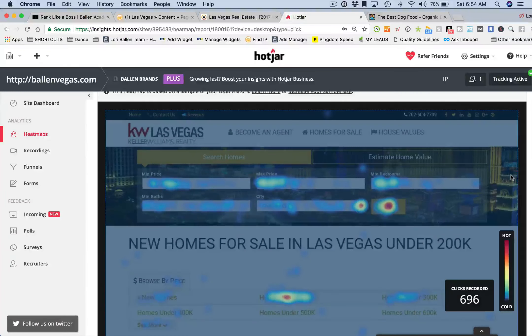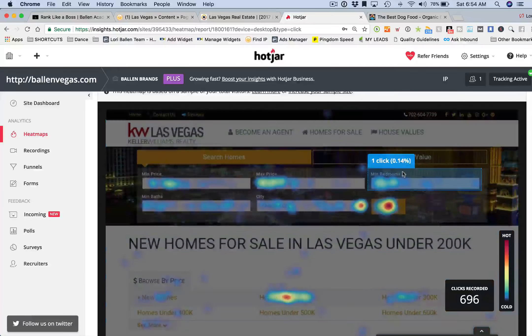We did not know this in the very beginning. What we had to do was play with our website and test and measure, and these heat maps allowed us to figure out what people like and what they don't like — where are they going to click, where are they not going to click.